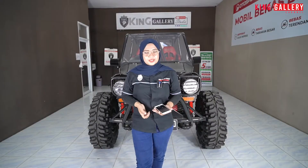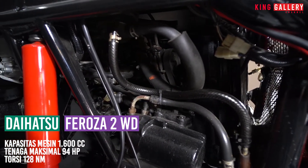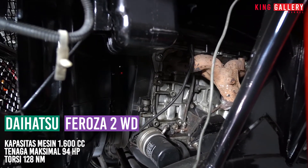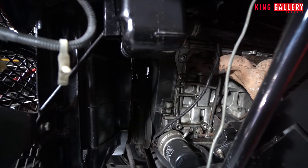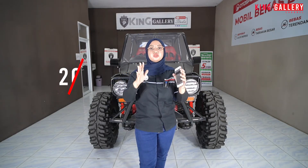Untuk mesinnya sendiri, dia berkapasitas 1600 cc dengan tenaga maksimal di 94 hp pada torsi di 128 Nm. Dan untuk harga dari Daihatsu Ferroza 2WD Manual tahun 1994 dengan full modifikasi ini dibanderol harga cuman di 205 juta aja khusus cash.